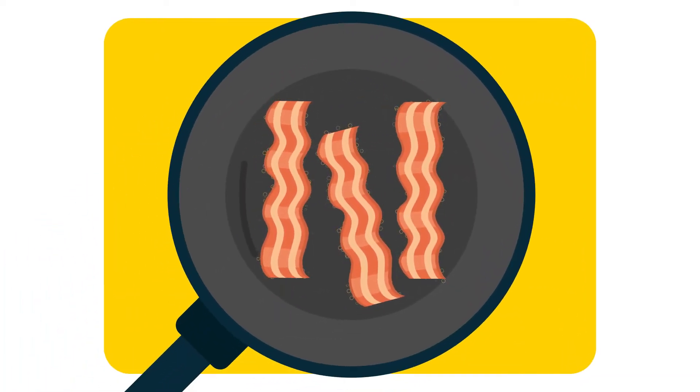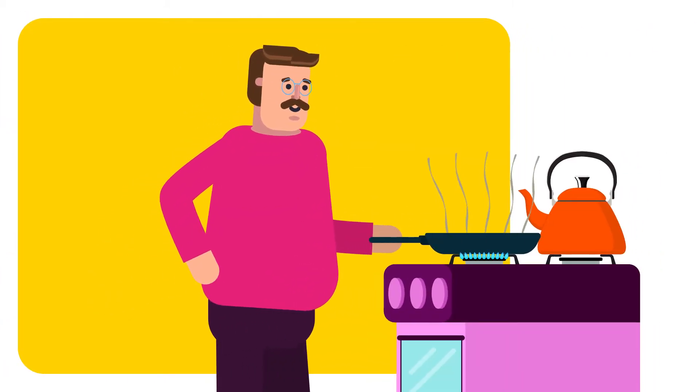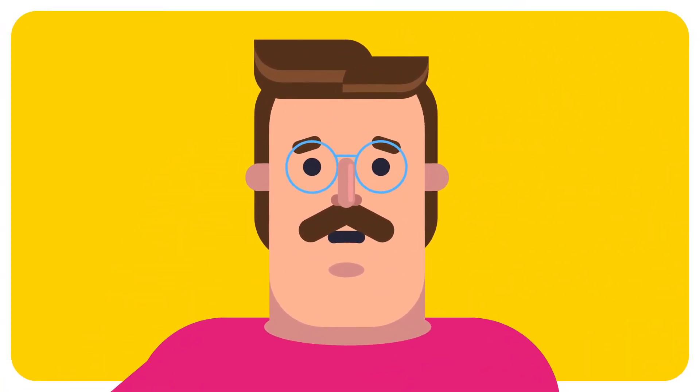The smell of bacon frying — what could be nicer? But wait a minute, what happens when we fry bacon, or cook any food for that matter? Well, quite a lot of chemistry, actually.